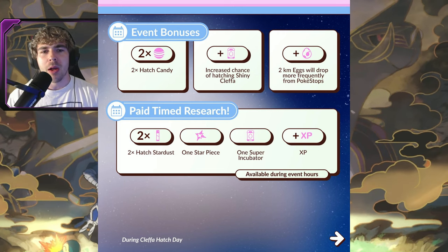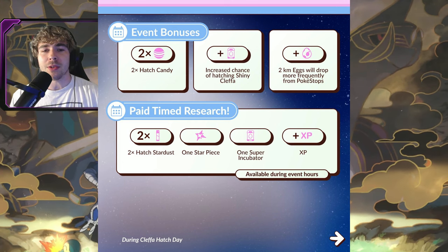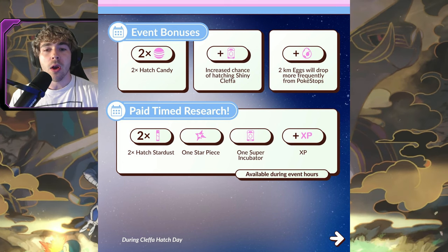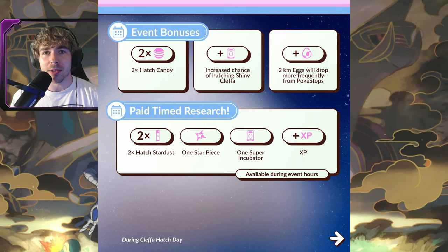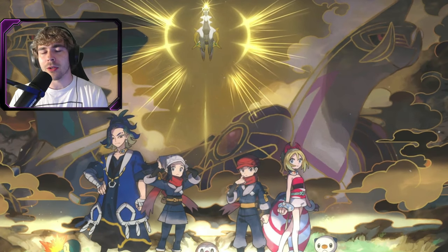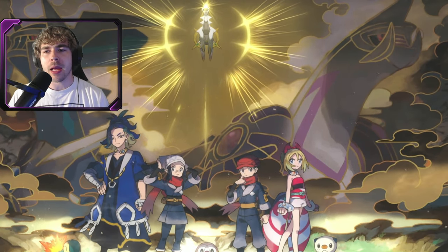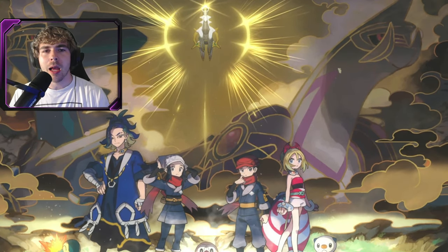There will be a paid timed research to give you two times hatch stardust, one Star Piece, one Super Incubator, some XP, and that paid timed research will only be one dollar — one US dollar. So that's not too bad.